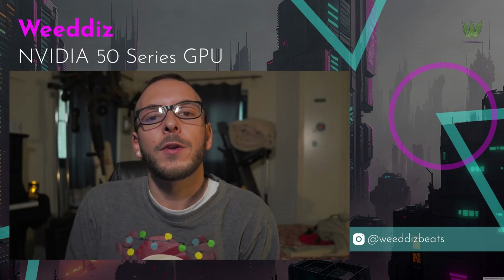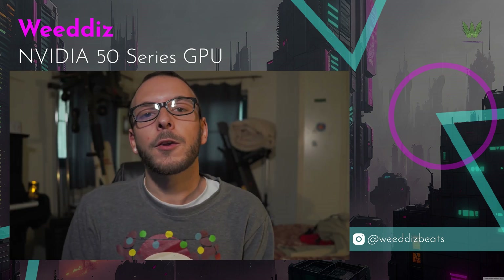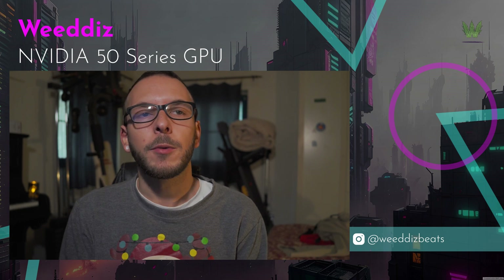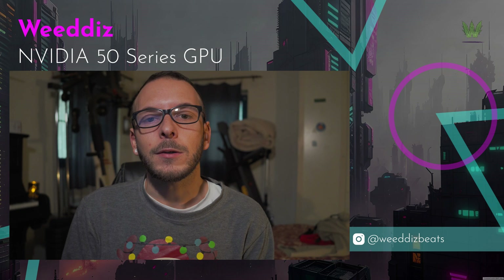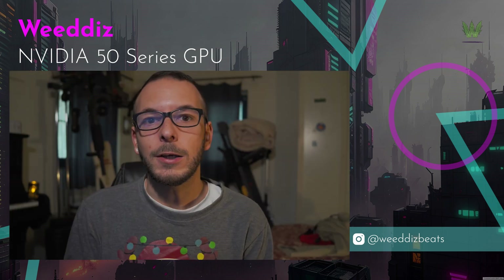Today we're diving into the latest announcements from NVIDIA, the RTX 50 series Blackwell GPUs. We'll approach this from the perspective of a video editor, so we won't be discussing fake frames, 3D modeling, or AI gimmicks.